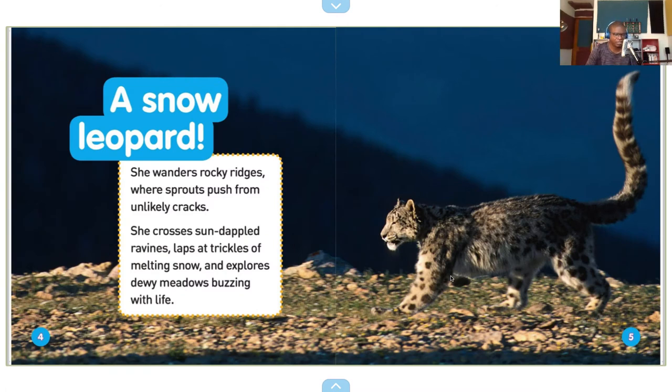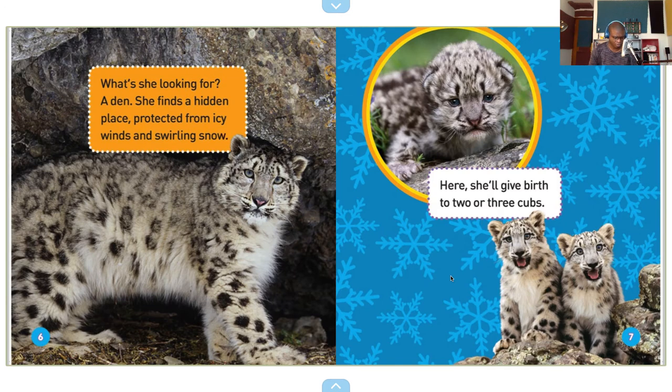A snow leopard wanders rocky ridges where sprouts push from unlikely cracks. She crosses sun-dappled ravines, laps at trickles of melting snow, and explores dewy meadows buzzing with life. What's she looking for? A den. She finds a hidden place protected from icy winds and swirling snow. Here she'll give birth to two or three cubs.